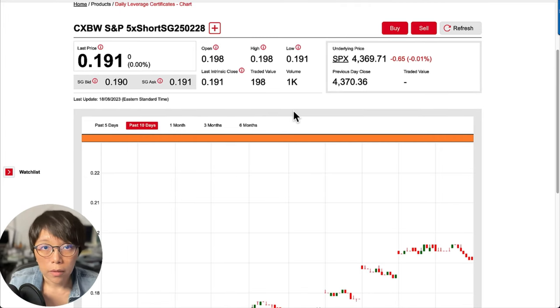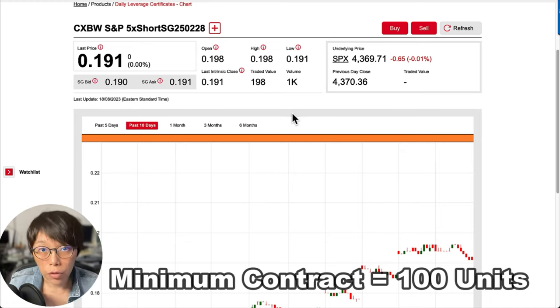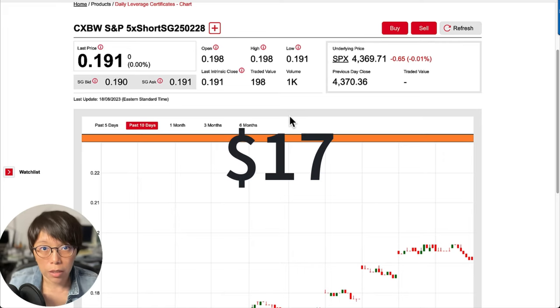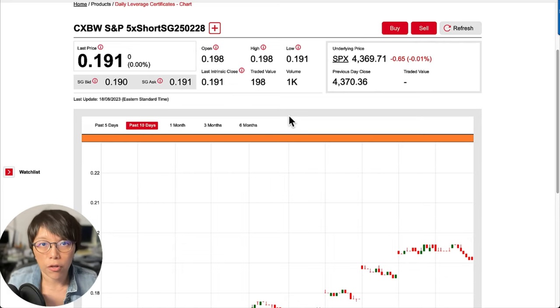The nice thing about doing DLCs is that you don't need a lot of investment upfront. The minimum contract is 100 units, which means buying at 17.5 cents on 100 units is just $17. You could participate in the activity with $17, though you still have to pay for commission and other taxes. I hope you liked this video. Please follow me on Telegram — scan the QR code, as that's where I update most of my trades. Remember to click subscribe and like. Thank you and see you in my next video.